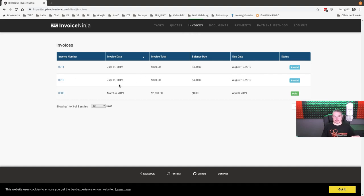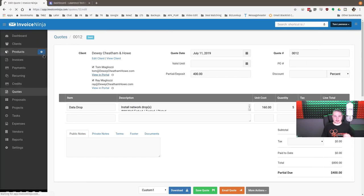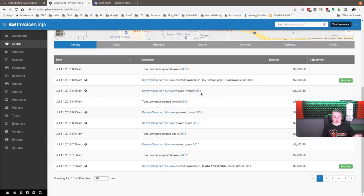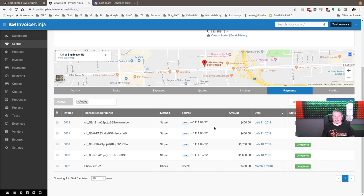After payment, the system shows 'Successfully applied payment.' The quote has now converted to an invoice. Each person you email gets their own link, so you can see who viewed it — hovering over shows 'Viewed on July 11th' for one contact and 'Not viewed' for another. Looking at the client activity log, you can see 'Dewey entered payment' along with a payment reference for the $400 deposit.